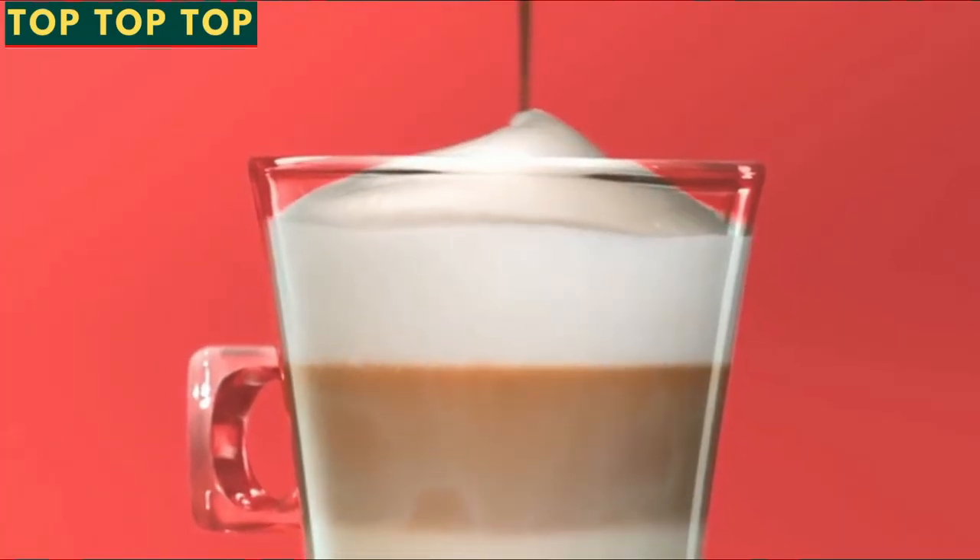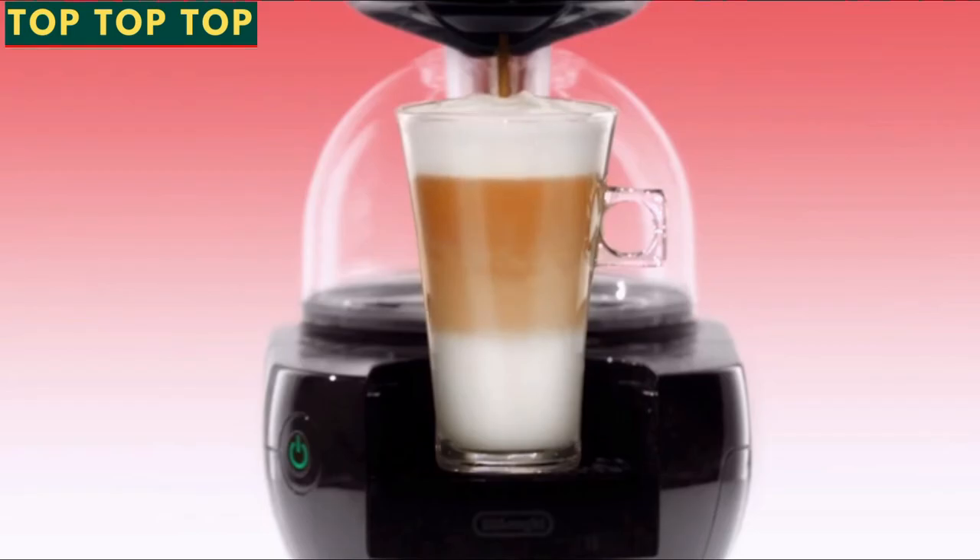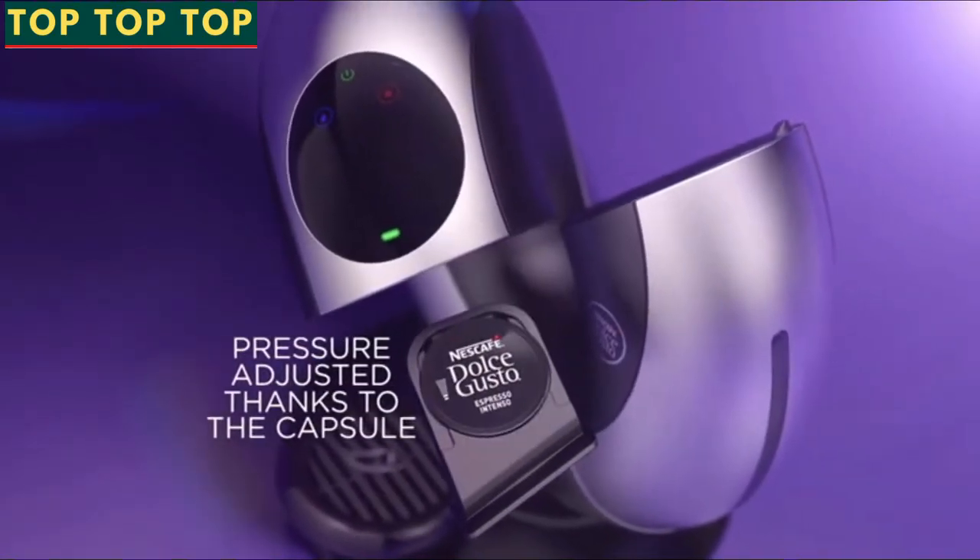For longer cups like Grandes, or the milk capsule in a latte, the required pressure is lower. The pressure is adjusted for each beverage, thanks to the capsule.